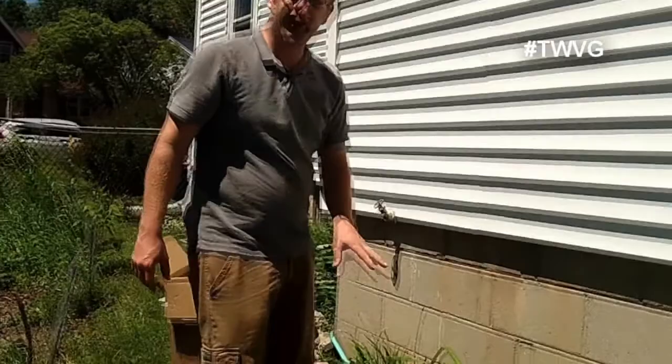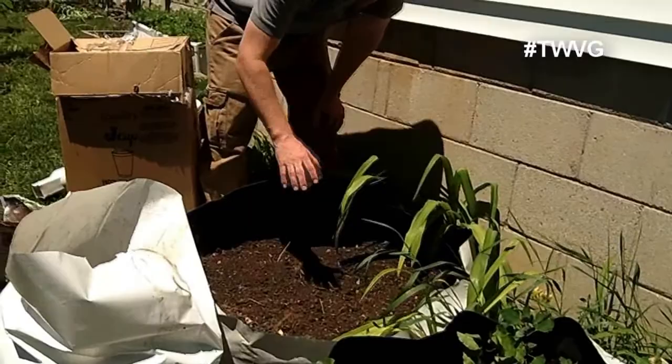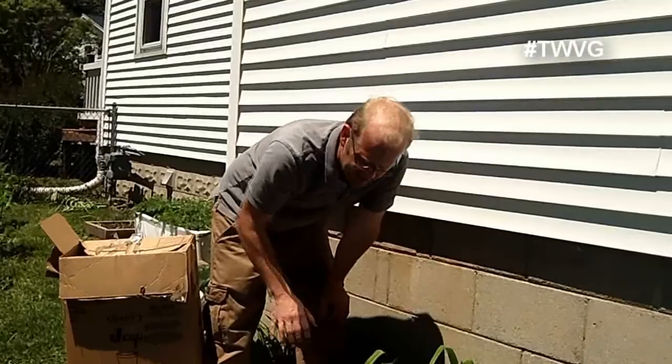This bag had radishes in it. We've pulled the radishes that were ready, but the days are getting longer so they're going to seed. We went ahead and removed them, and we're going to plant potatoes in this container.